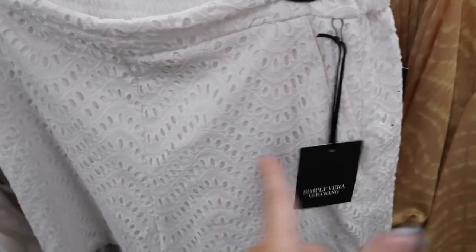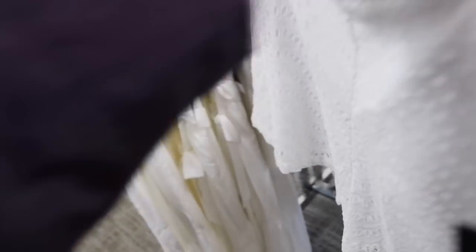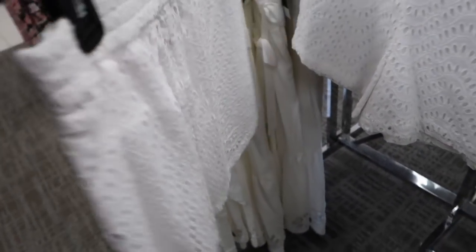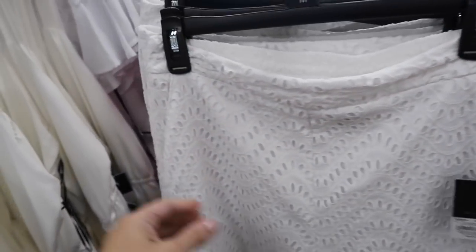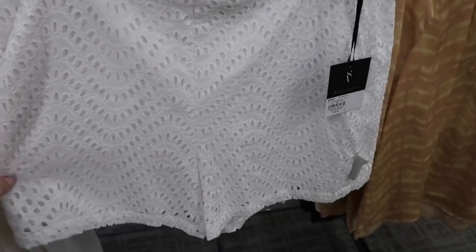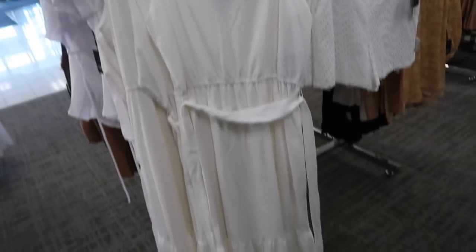New eyelet shorts from Simply Vera — elastic waistband with a little zipper on the side, side pocket, higher waisted, same flowy fit through the back. These are $44, 25% off, on sale for $33. Come in white, red, and black.